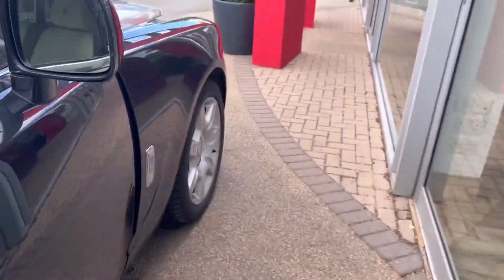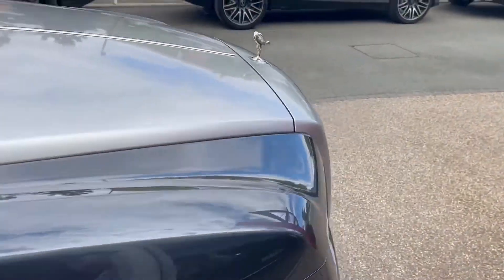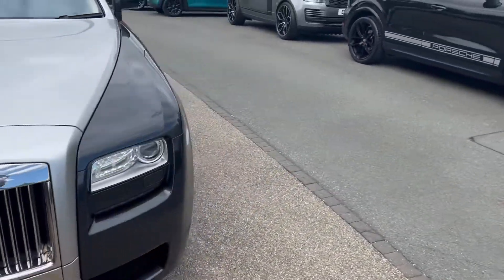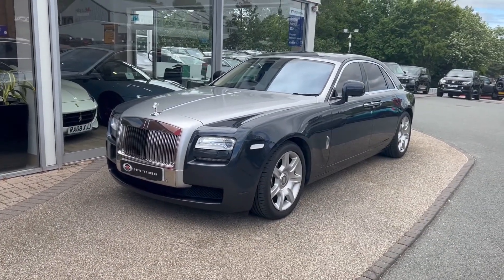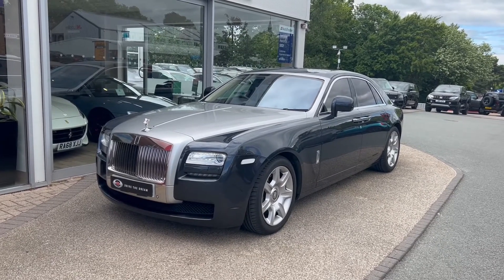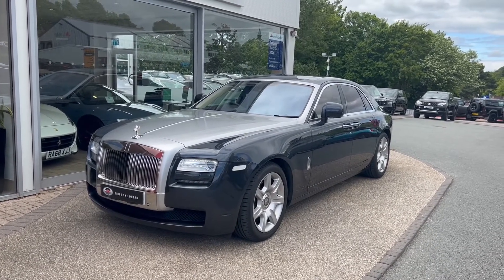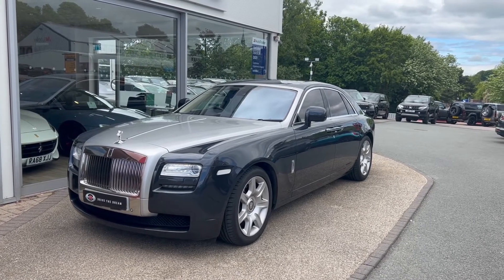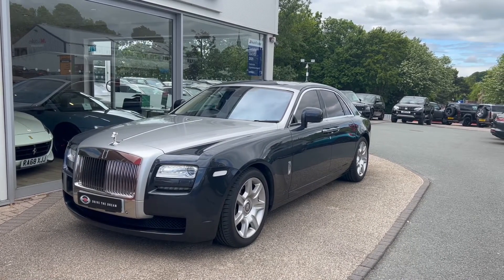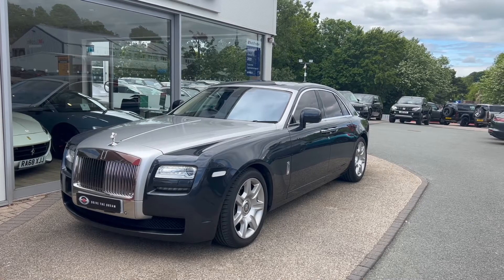As we step out of the car to give you one more look at the front, this vehicle is now live on our website. To view more pictures and read the full specification, please go to gcmotors.co.uk. Additionally, if you'd like to speak to somebody, please call us on 01423 500170. Thank you very much for your time today — goodbye.